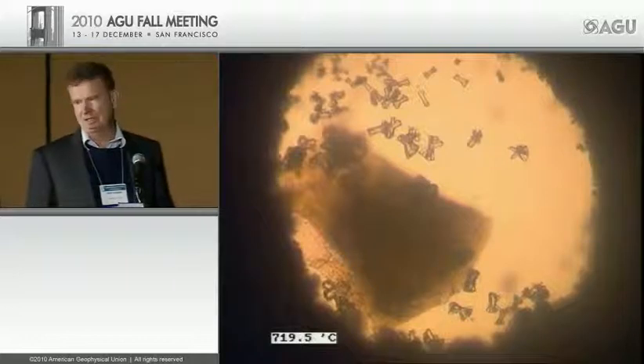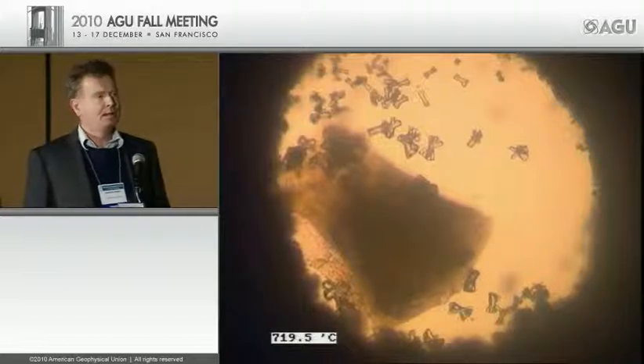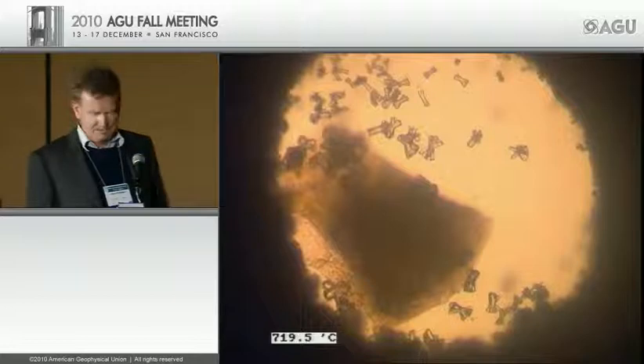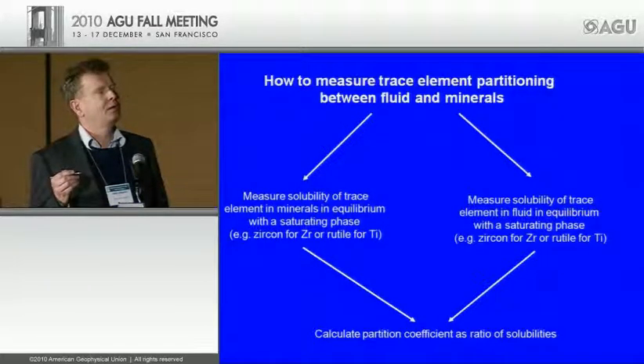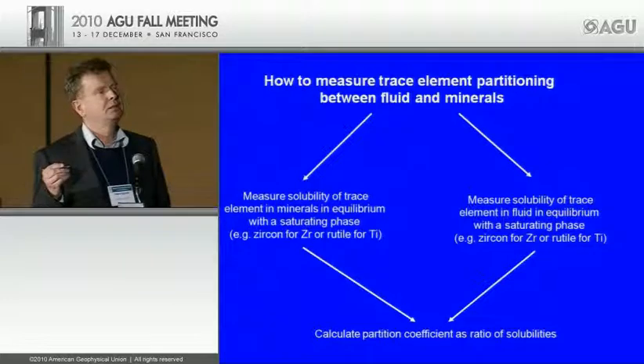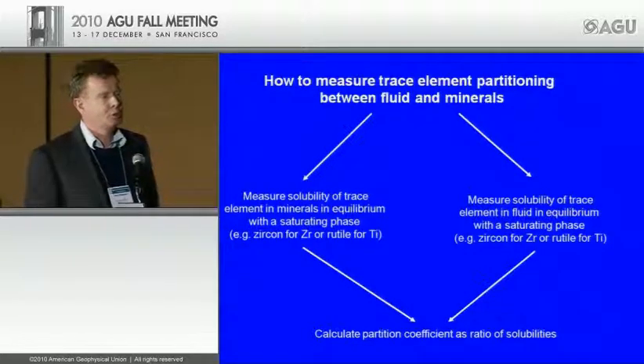I think you can do such experiments, but for really reliable, high-precision measurements of trace element mobility in fluids, we have to do it differently. We do this in two steps. First, we measure the solubility of a trace element in minerals in equilibrium with a saturating phase — for example, zircon for zirconium. Then we do a second experiment measuring the solubility of zircon in the fluid. From the ratio of these two solubilities, we calculate the partition coefficients.